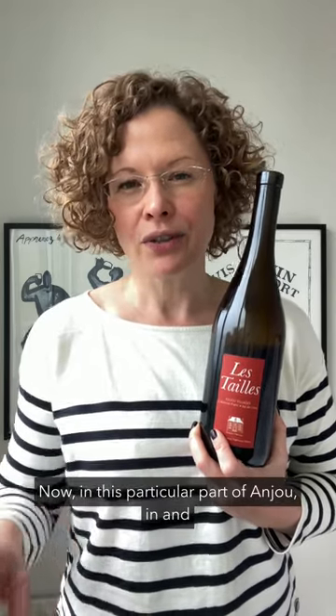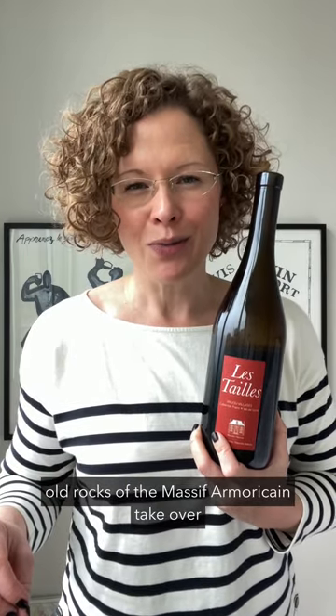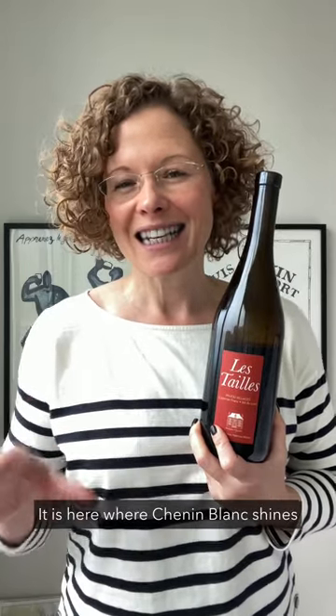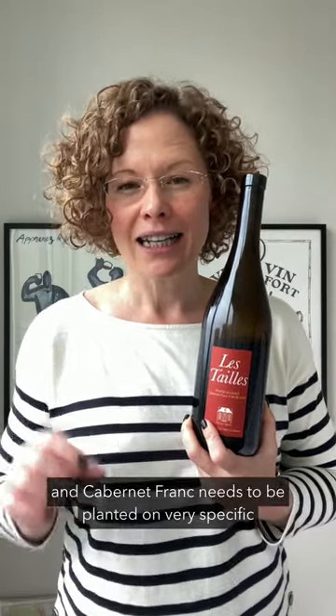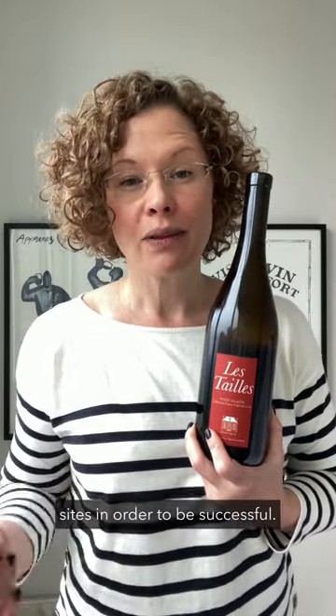Now in this particular part of Anjou, in and around the commune of Thouarcé, is where the old rocks of the Massif Armoricain take over from the sedimentary-based limestone soils of the Paris Basin. It is here where Chenin Blanc shines and Cabernet Franc needs to be planted on very specific sites in order to be successful.